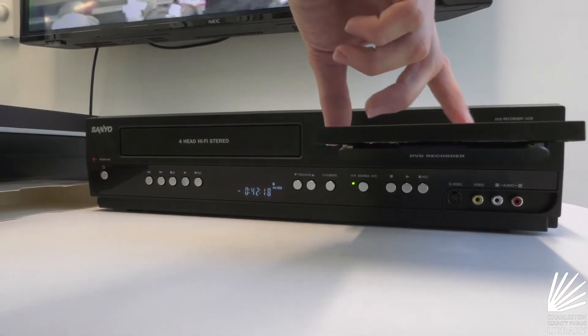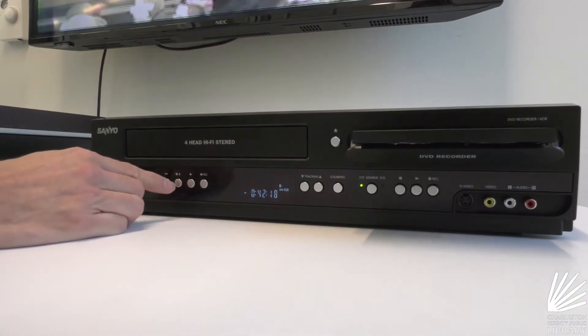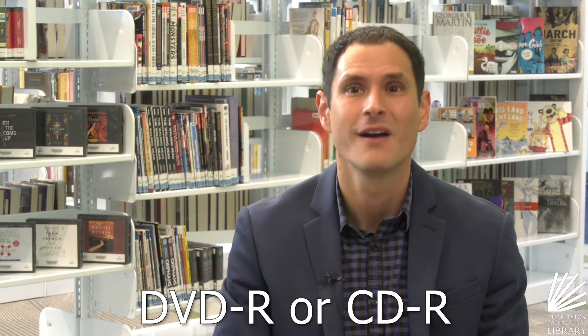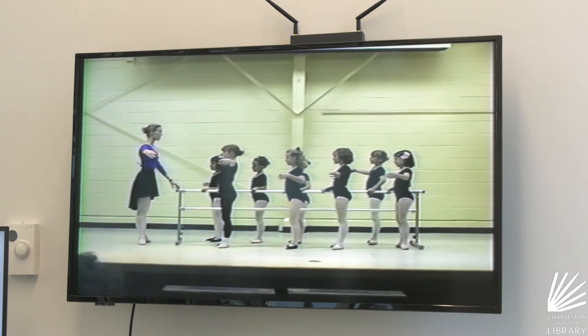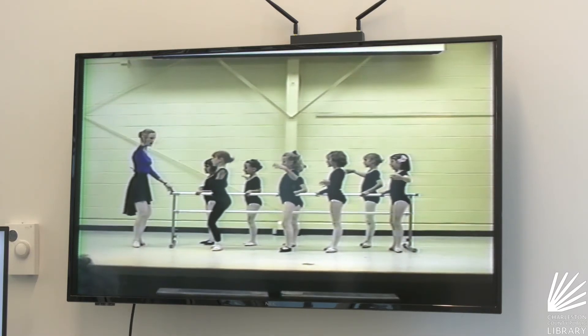Baxter Patrick has CDs and DVDs you can use, or you can bring your own. You'll need DVD-R — not DVD+R — and CD-R's as well. And remember, stick to original creations, so no copyrighted material. The VHS converter will actually sense if it's copyrighted and reject it.